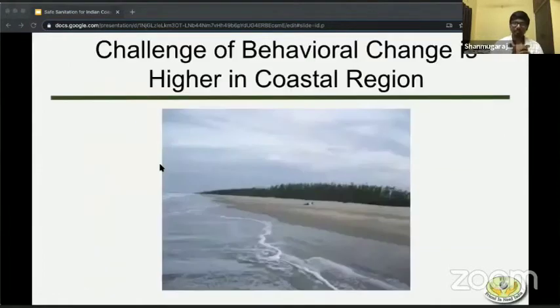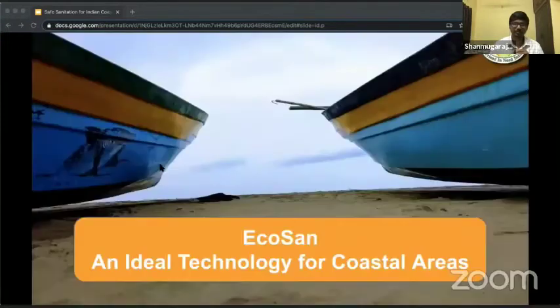When it comes to behavioral change, especially in coastal areas with large beaches which practically serve as public toilets, it's very difficult to bring about change. This is a problem particularly with the gentlemen in the village, because they use the time in the morning to relieve themselves and socialize with their friends. So it's a major, major problem. We suggest eco-sand as an ideal technology for coastal villages.